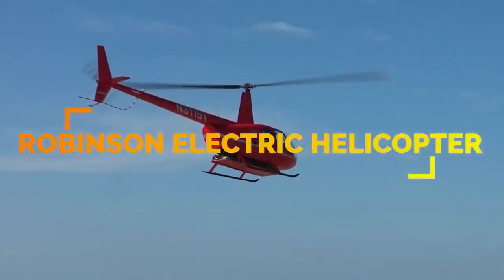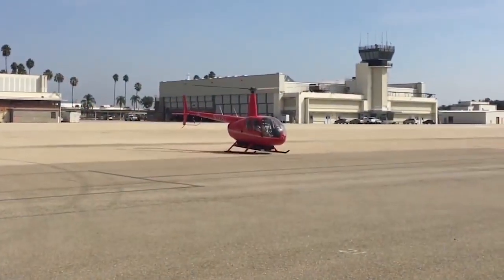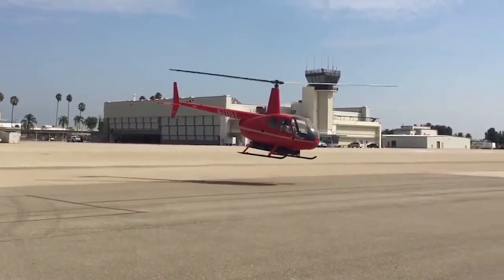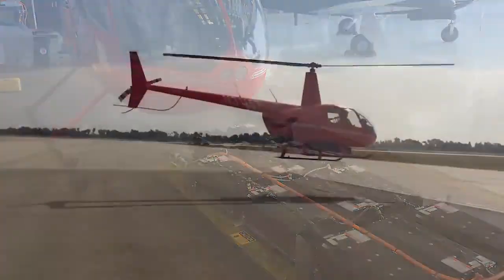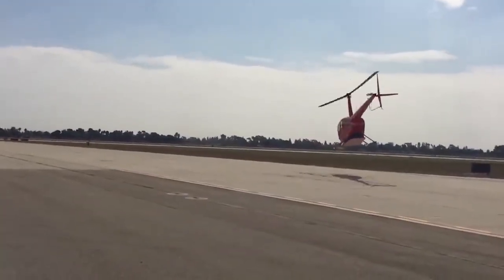Intended to be a zero-emission helicopter used for transporting human organs, the Robinson Electric Helicopter is a converted Robinson R44. They remodeled it and added 67-kilowatt-hour lithium polymer batteries from Bramo. The helicopter uses twin electric motors from race car engineering and electric specialty company Reinhardt Motion Systems.